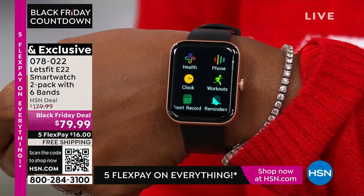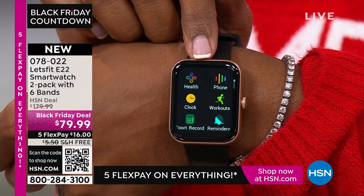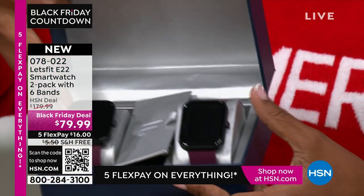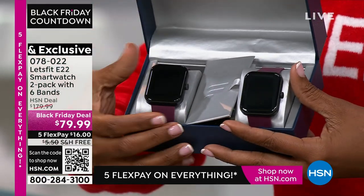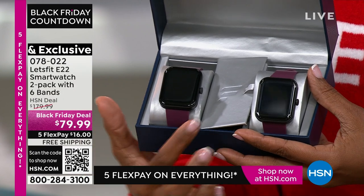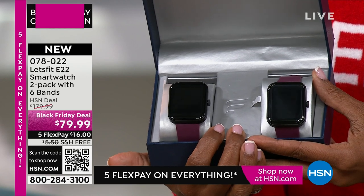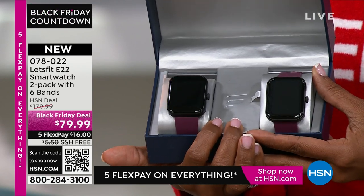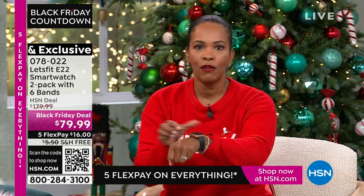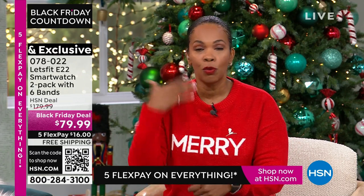What I love about what we have for you today in this offer is that you're not just getting the ability to keep track of your information — you're actually getting two watches. So you can keep one and gift one. You literally have the ultimate gift of health and wellness, knowing what's going on with your activity level throughout the day, and you're sharing that with a loved one for $79.99 for both of them total. Watches that can do everything this Let's Fit watch can do, including control your music when you pair it with your phone.